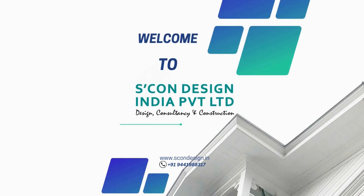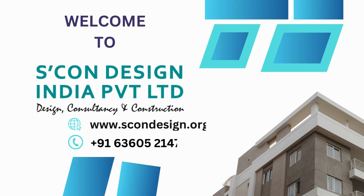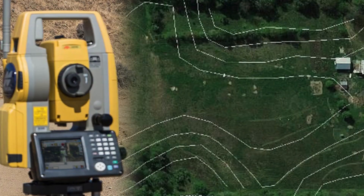Contour surveyors play a crucial role in the development and construction industry, providing accurate and detailed information about the topography of a particular area. One such area that requires the expertise of contour surveyors is Kotlamubarkapur, located in Delhi. Kotlamubarkapur is a densely populated locality with a mix of residential and commercial establishments. The need for contour surveyors in this area arises from the requirement to understand the natural landscape and terrain, which is essential for any construction or development project.